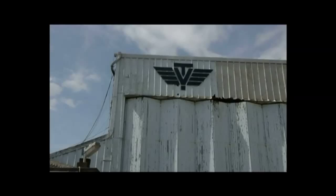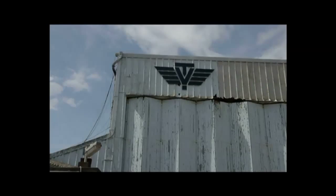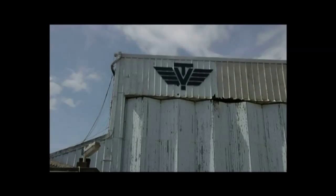Peter Twiss became the first man ever to exceed a thousand miles an hour and travel faster than the earth itself spins. Peter Twiss lived in Titchfield. But the link with aircraft runs deeper — many of the craft built here at Vospers actually used aircraft engines, and the technology to build the fuselages was maybe closer to aircraft than traditional ship technology.